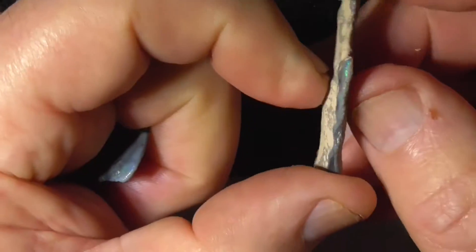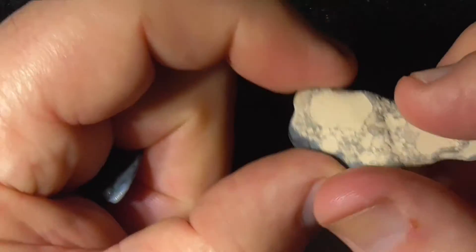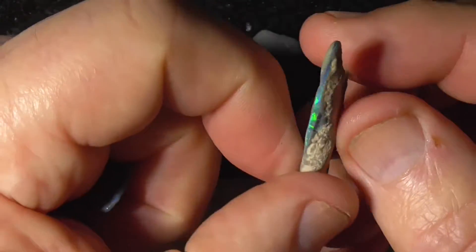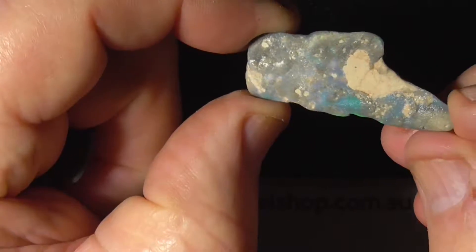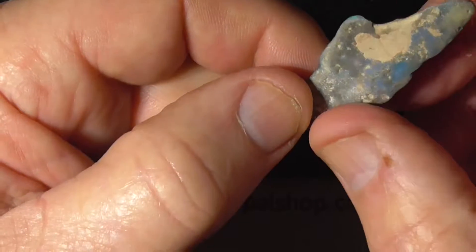These are all thin pieces, that's why I've put them together. Showing the colour bar there. Showing a bit here, coming through. Perhaps you could just polish that one-sided and have it as a specimen — it's fairly thin.